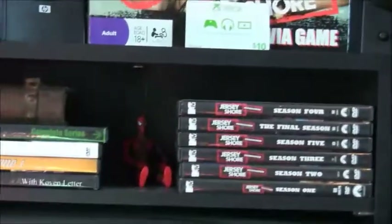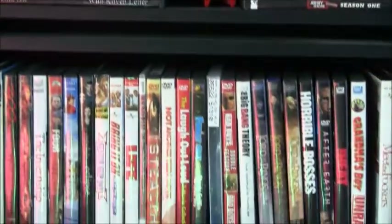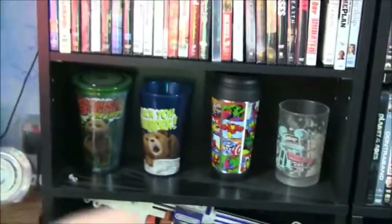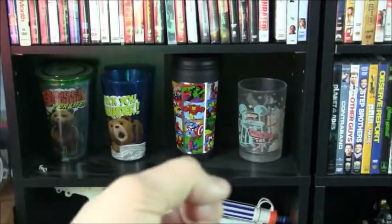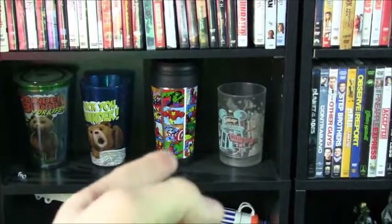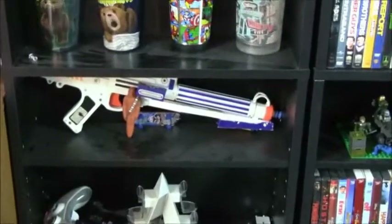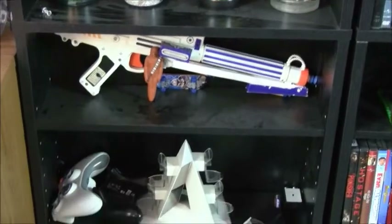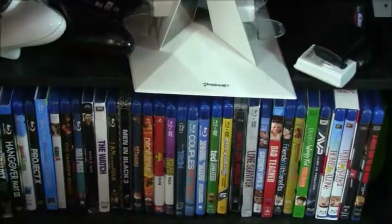Then my remote. Then this is another shelf — Spider-Man, Jersey Shore every single season, little book. My Collectors of Cups: I got these two from Spencer's, this one from the Disney Store by Wisconsin Dells, and that one from Disney World. My Star Wars little shrine. My remote charging kit — that looks so professional. And then all my Blu-rays, which I really don't have that much.